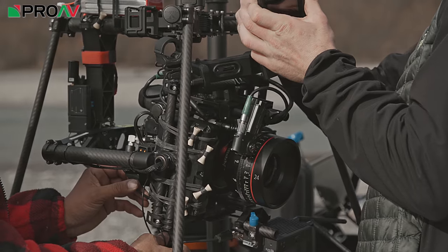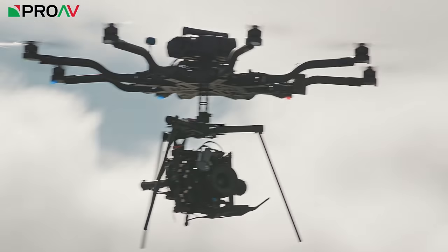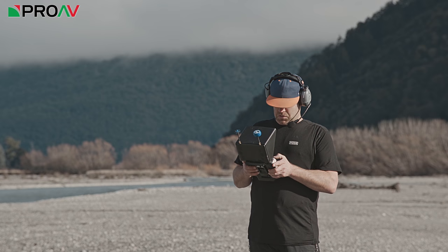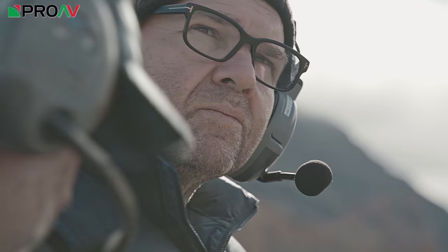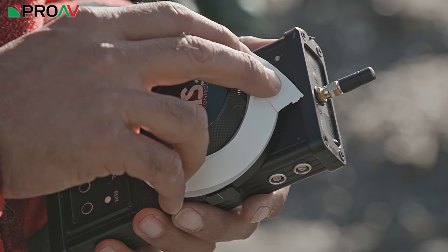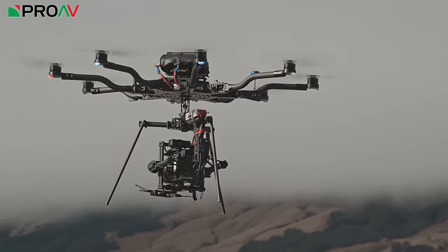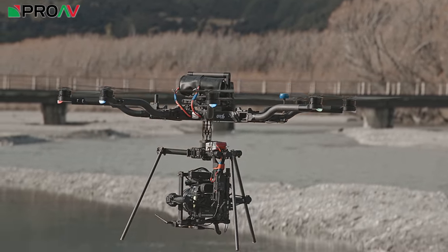This allowed us to do something we couldn't have otherwise — for a start, we couldn't have flown the C700 on a drone. You couldn't have put that on a drone. We were looking for something of C700 quality that we could use for all the effects we wanted to do, and the 200 allowed us to do that. We had two of them, so we were lucky. We had one mounted permanently in a Movi setup — we thought we were going to use the gimbal.